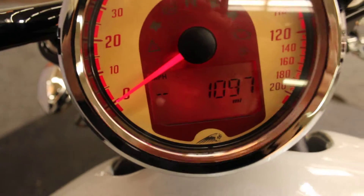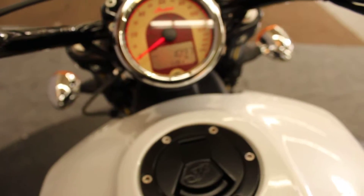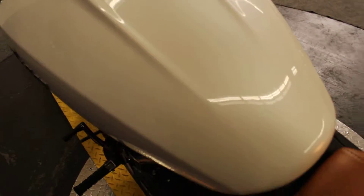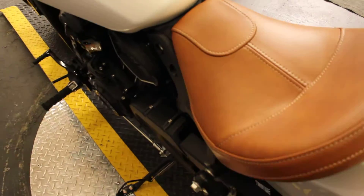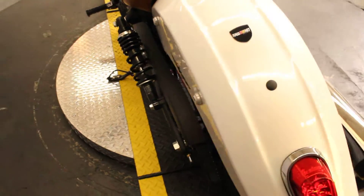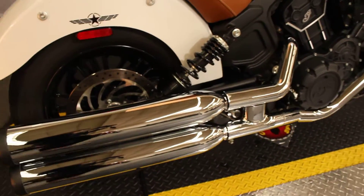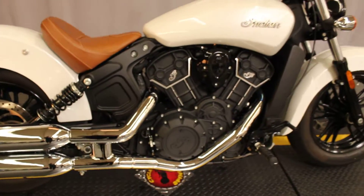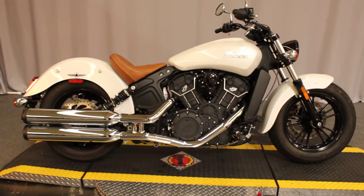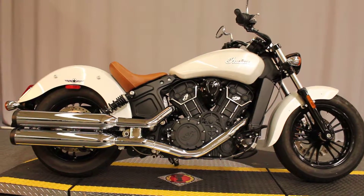With only 1,097 miles. This bike is available for test rides seven days a week at Biggs Harley-Davidson in San Marcos.